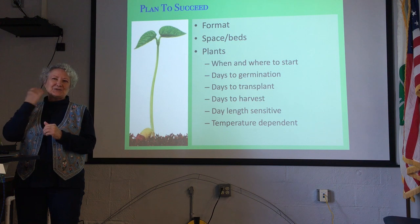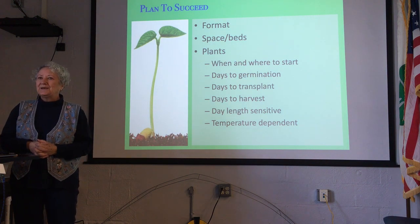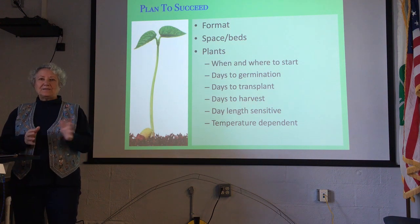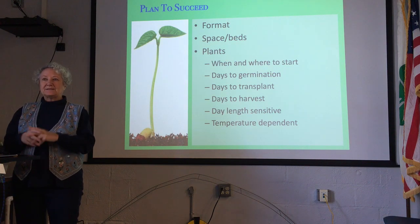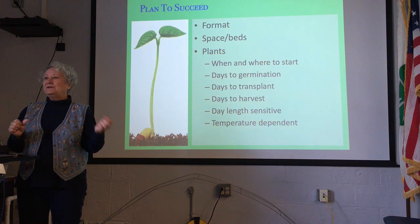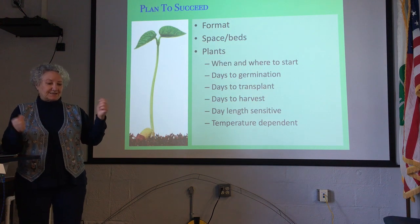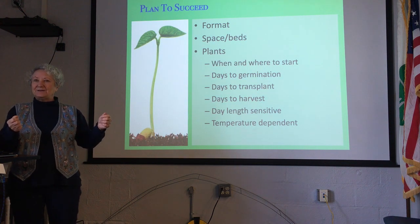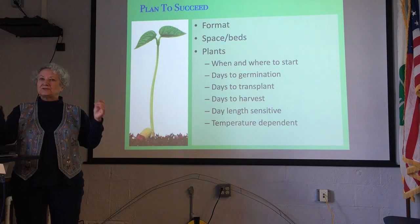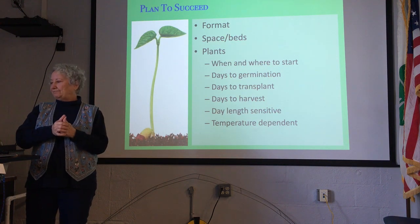I was a holdout for many years about the gardening journal because I just thought it was one more thing to do. But I have found that it is probably one of the best tools I have for planning because I can go back and get information I need from the year before. I know the packet says it's going to take this long before harvest, but I can note that in my yard I harvested it two weeks later. So it gives you a picture of your microclimate, your local gardening area.